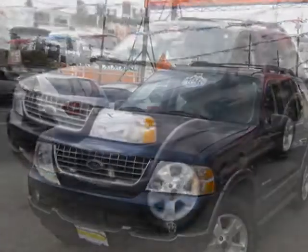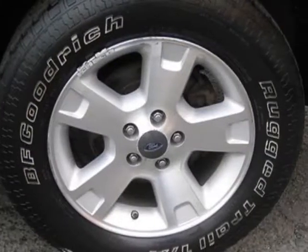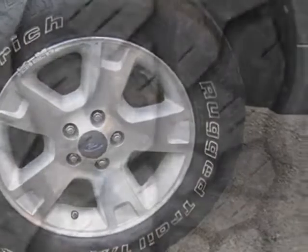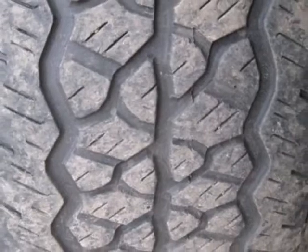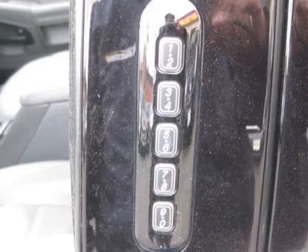This Explorer boasts a 4.6 liter engine and has a 4-speed automatic transmission. Additional options for this vehicle include power driver seat, CD player, tow package, driver airbag, and 12V power outlet.